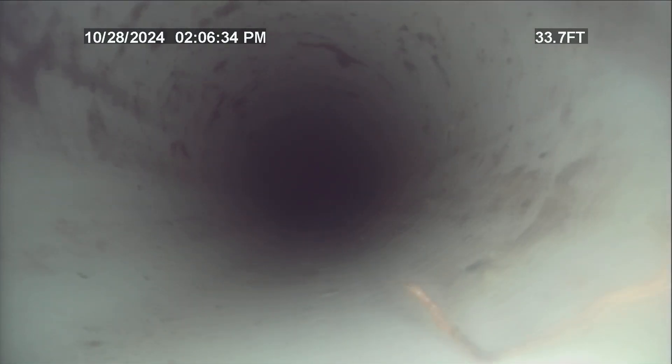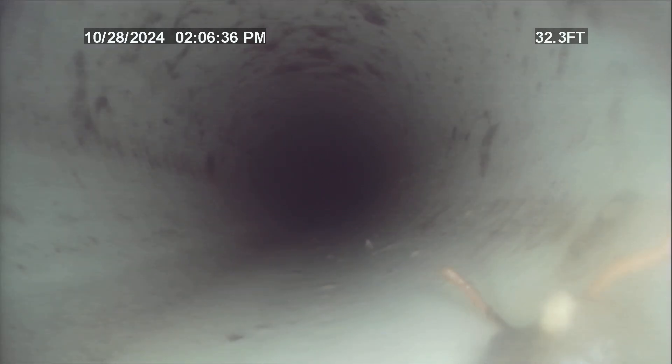I believe the root cause of the problem was the roots right at the city tap, which unfortunately, due to where it's at, there's not much that can be done about that besides a regular cleaning service.